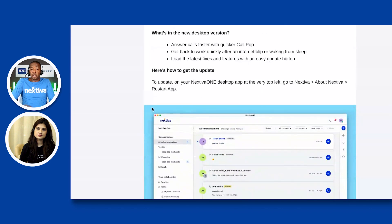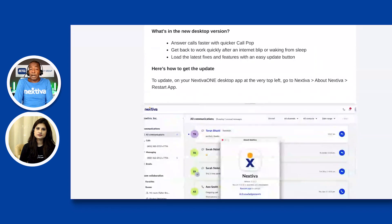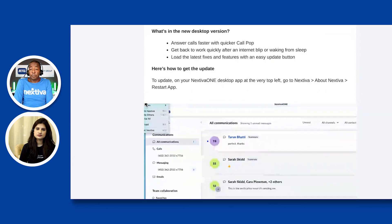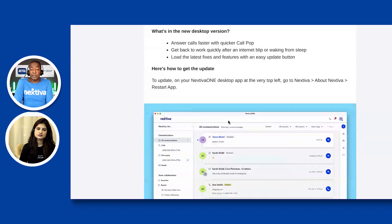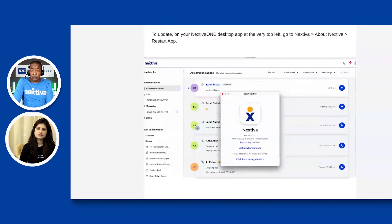Then it says what's new in the desktop app: answer calls faster with quicker call pop, get back to work quickly after an internet blip or waking from sleep, and load the latest fixes and features with an easy update button. Then it talks about restarting the app and how to update it on your Mac or PC. So let's talk about this, Sunita — what are your thoughts?